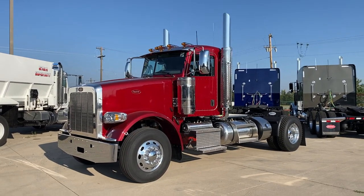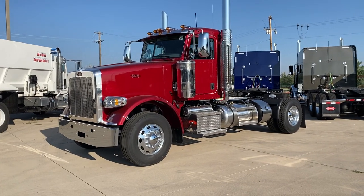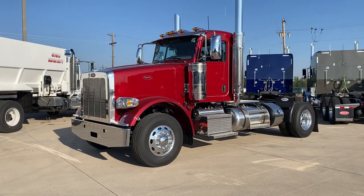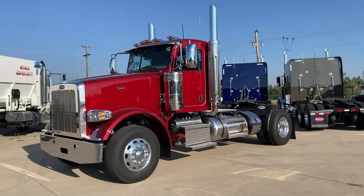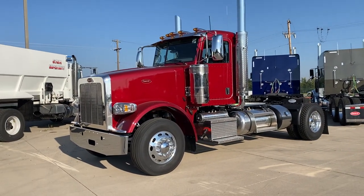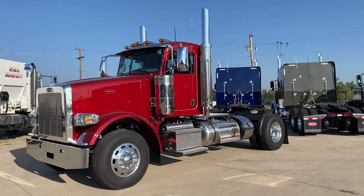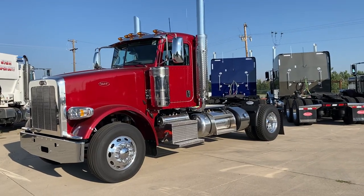It's a 2021 Peterbilt 367 day cab, single rear axle. Just a little tractor used for hustling things around town, and a little bit of a sloped nose, very traditional look. The external air breathers — an absolutely beautiful color. She is just gorgeous.